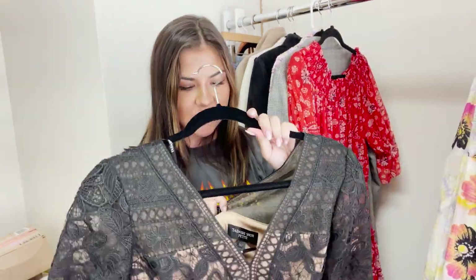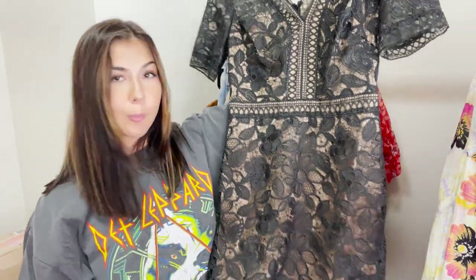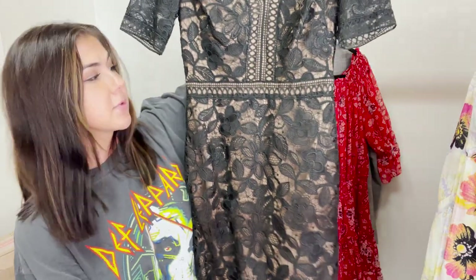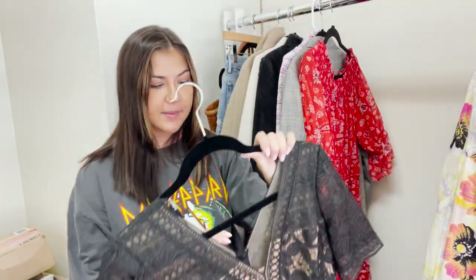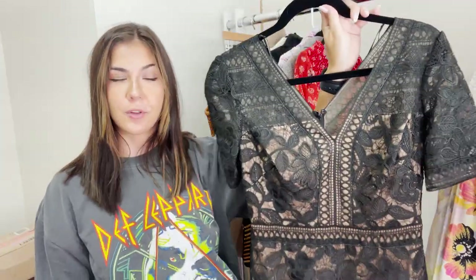This next piece is a Tadashi Shoji piece. Tadashi Shoji is a really expensive formal wear brand. They have a lot of longer maxi dresses, but it can be hard to find styles that are actually cute — a lot of times they cater to a more mature audience. But I thought this one was super cute. It kind of reminds me of Self-Portrait, or styles people look for for bachelorette weekends. It is a size petite. I'm thinking of putting this on Whatnot, but I know it will do pretty well on Poshmark and eBay too.